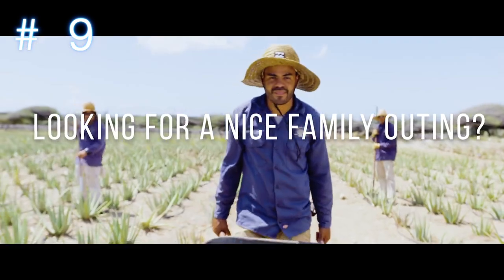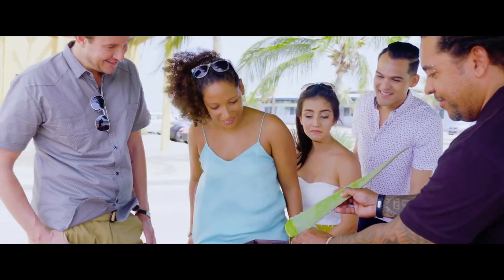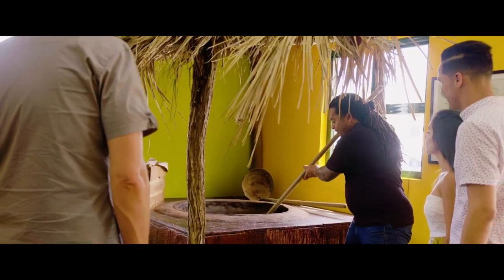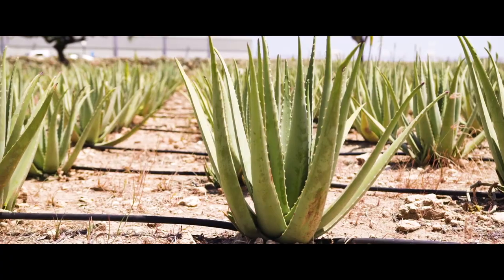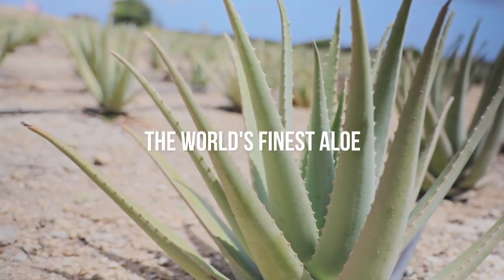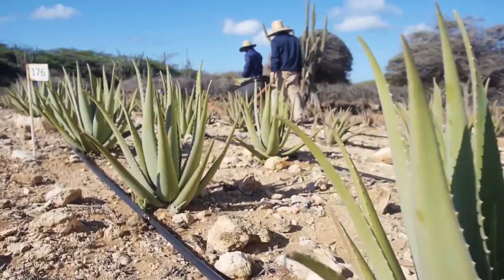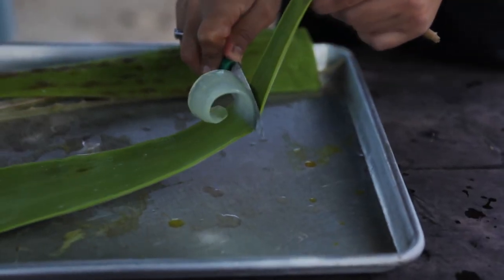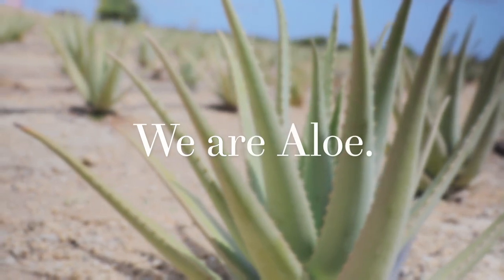Number nine on the list is the Aruba Aloe Factory and Museum Tour. One of the top free things to do in Aruba is take a tour at the Aruba Aloe Museum, factory, and store. During this fascinating tour, you'll learn everything you ever wanted to know about aloe plants, watch a short film about the history of aloe production in Aruba, and witness your guide fillet an aloe leaf to extract the gelatinous flesh. See the plants growing in sandy soil and learn about aloe's health benefits. The tour also includes a walk through the factory where you can see how products are made and packaged. After your tour, you can purchase aloe products in the gift shop to soothe your sunburn or take home as souvenirs.